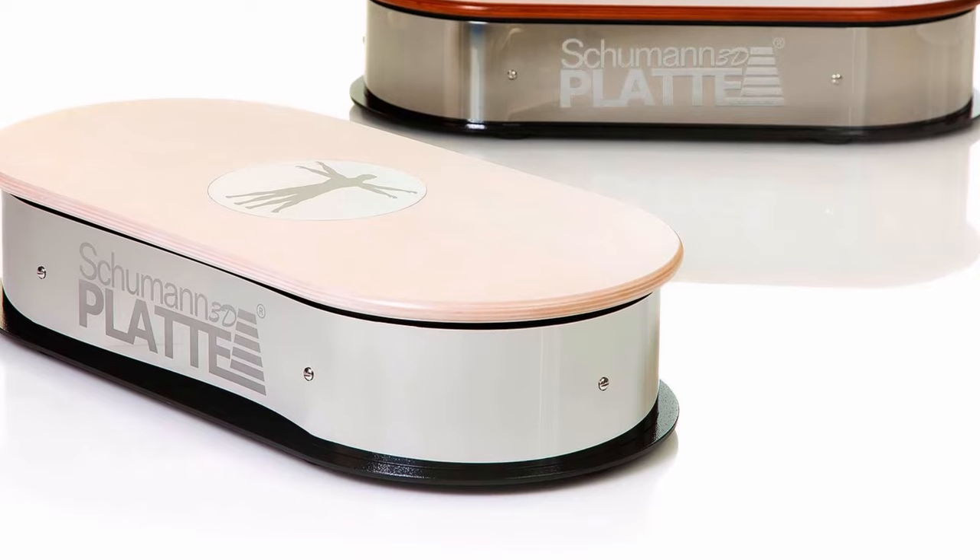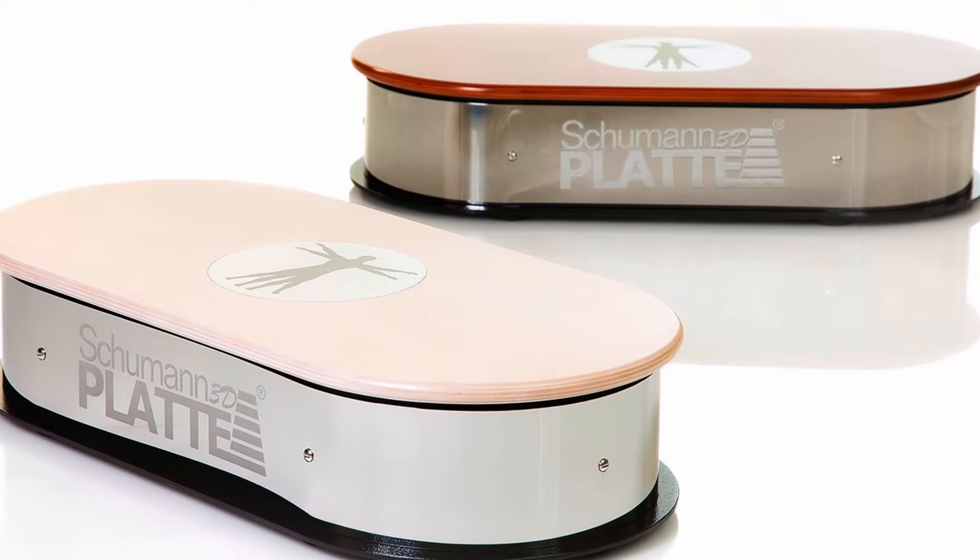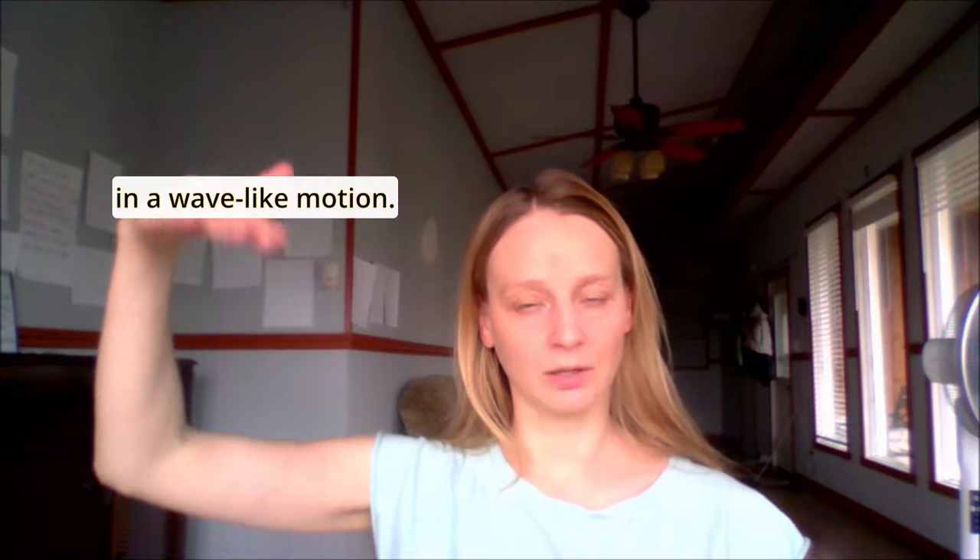In this video, I'm going to tell you very quickly about the benefits of the Schumann 3D plate. First of all, what is the Schumann 3D plate? Well, it's a kind of a box that is encased in a high-quality material, and it moves sinusoidally, in a wave-like motion. Not only does it move, it also vibrates at 7.83 Hz frequency.